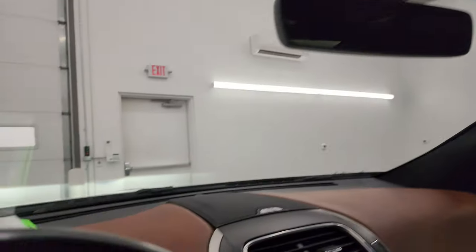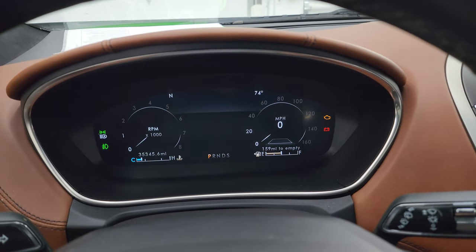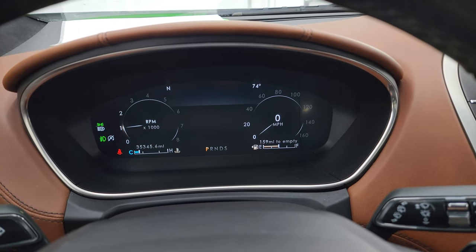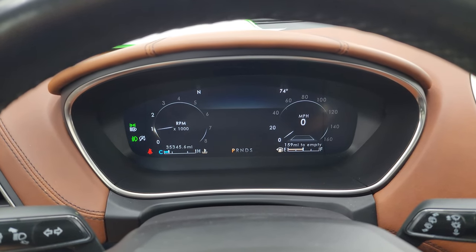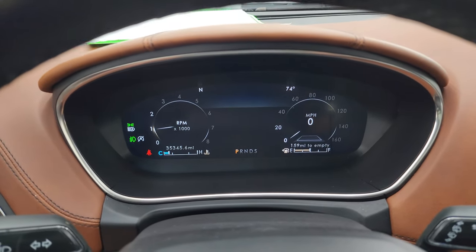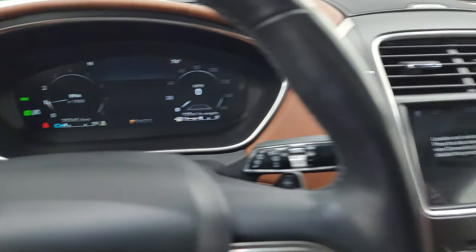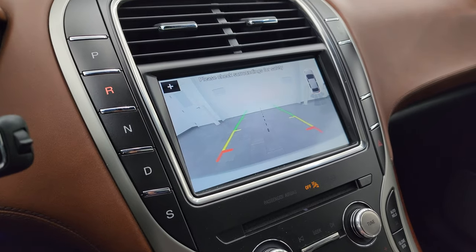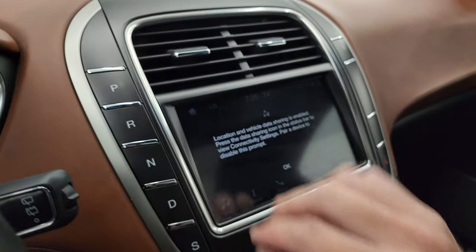We'll start it up, take a look under the hood, and check out all those LED lights up front. It starts right up — no check engine lights or anything like that. The backup camera is working nicely, and you can zoom in if you had a hitch on here.